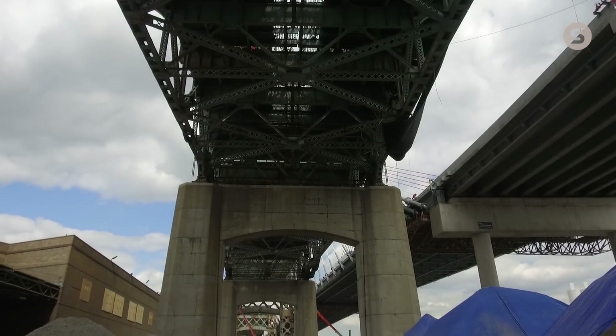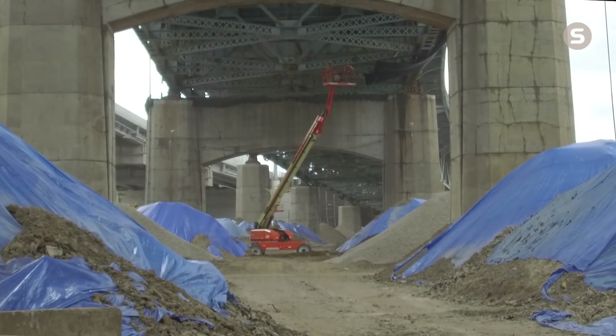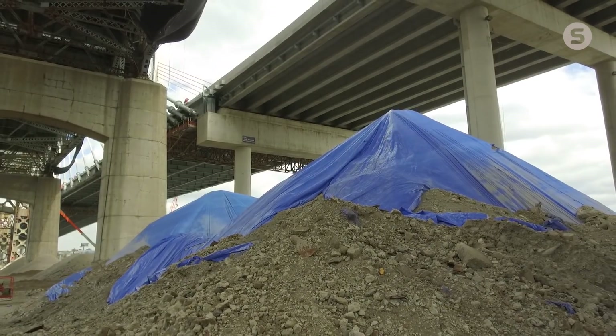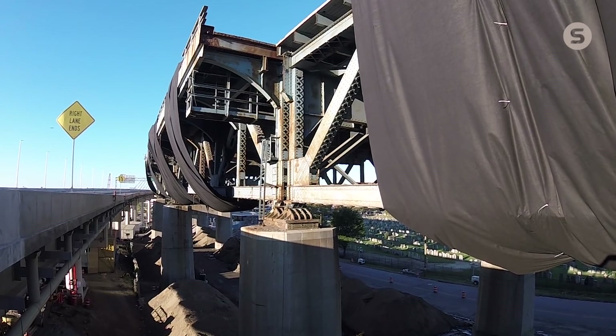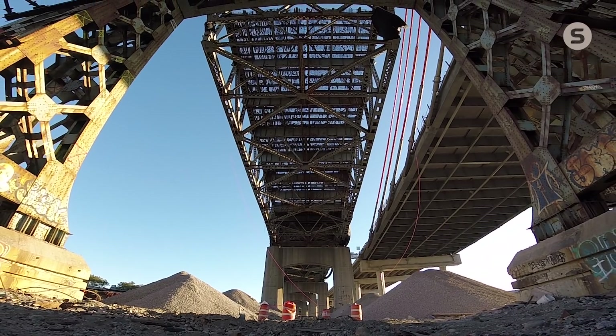Prior to dropping the spans we have to set up concrete or soil berms. Those berms are done to soften the blow, lessen the impact and vibrations to the ground, and also let the bridge tilt away from any nearby obstructions. The bridge will be dropped via the use of locally shaped charges. The way they work is they instantly cut the bridge in several locations right close to the supports, and then it drops of its own weight via gravity.